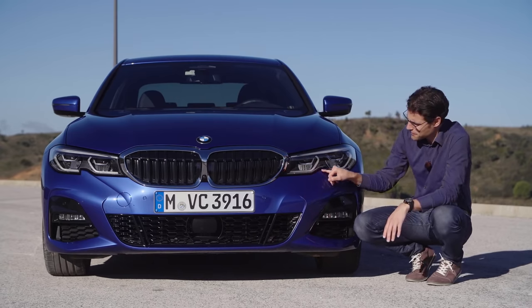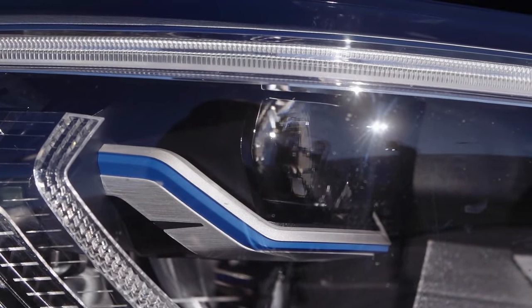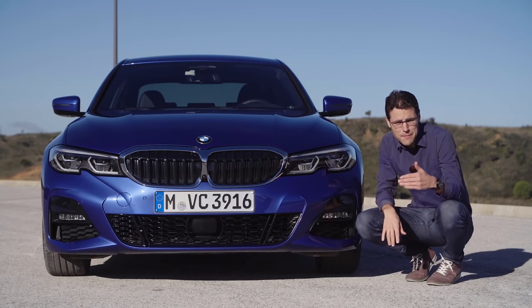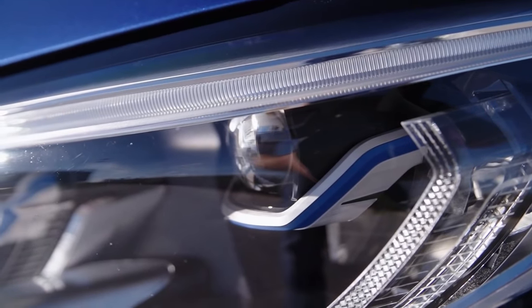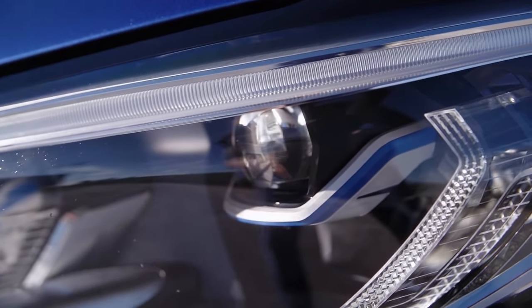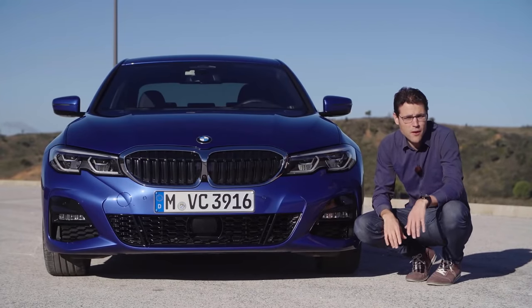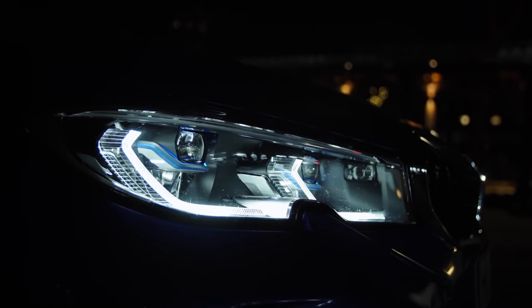Those headlamps have a small kink in them. They come standard with LED, optionally with adaptive LED. The third step is the LED laser light with 600 meters of high beam range on markets where it's allowed. There are some blue accentuations, and the daytime running light changes slightly depending on which spec of headlamps you've chosen.